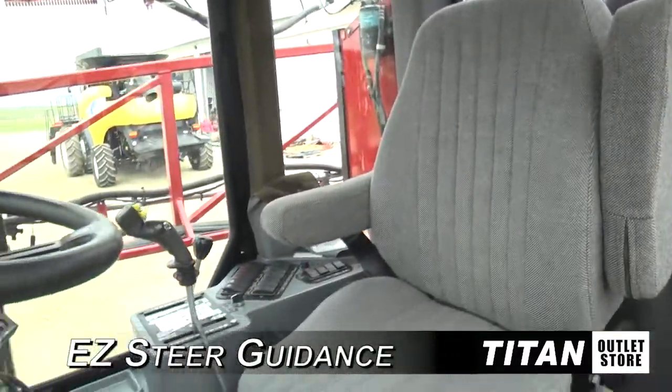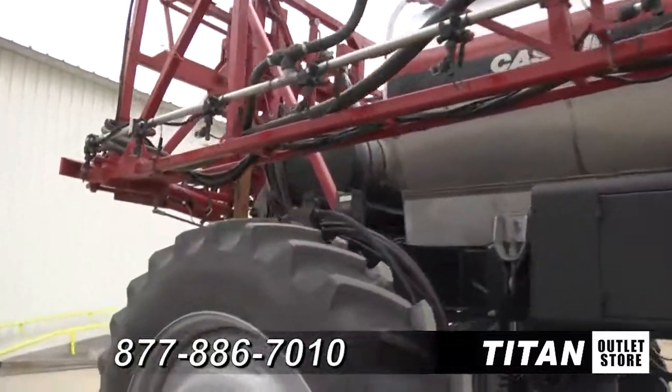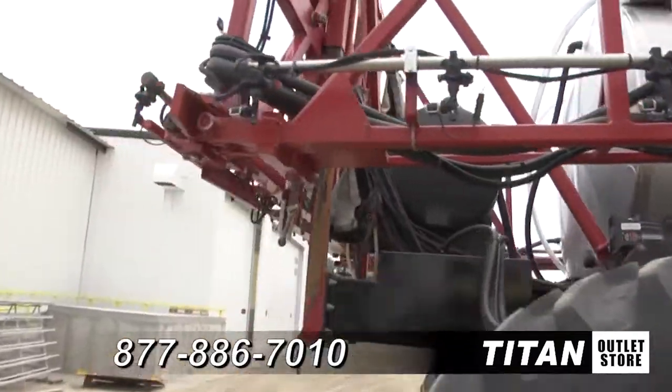The cab is enclosed and equipped with air conditioning. Equipped technologies include EasySteер guidance. Thank you for viewing this Case IH SPX 3200.